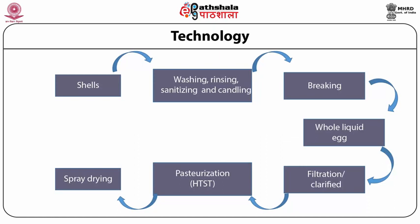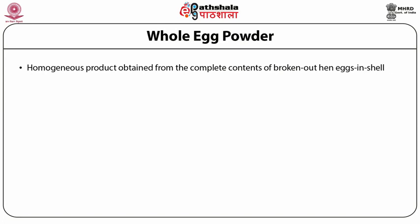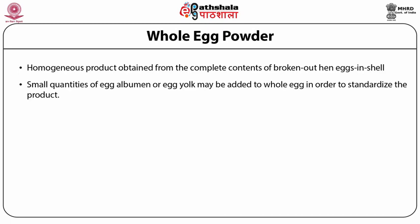Store dried eggs like any other dried powdered food in a cool, dark place. Once reconstituted, use immediately or store refrigerated for no more than 4 days. Whole egg powder is the homogeneous product obtained from the complete contents of broken-out hen eggs in shell. In accordance with good manufacturing practice, small quantities of egg albumin or egg yolk may be added to whole egg to standardize the product.